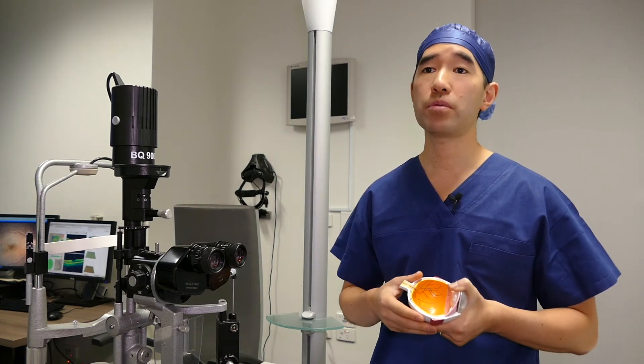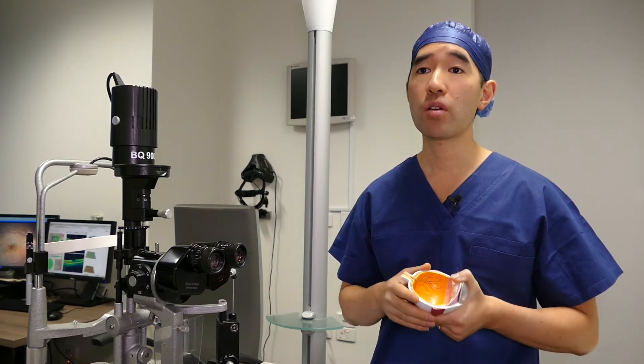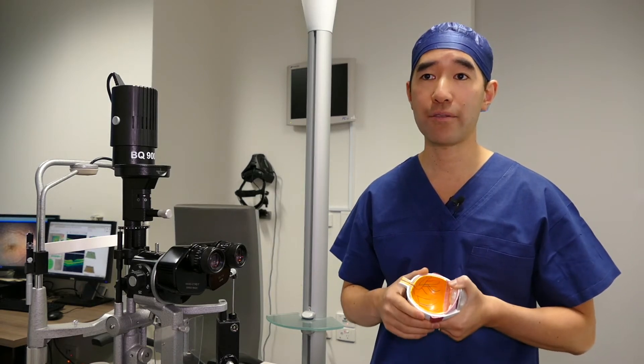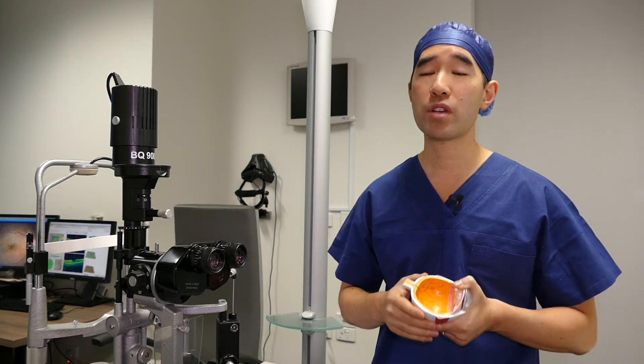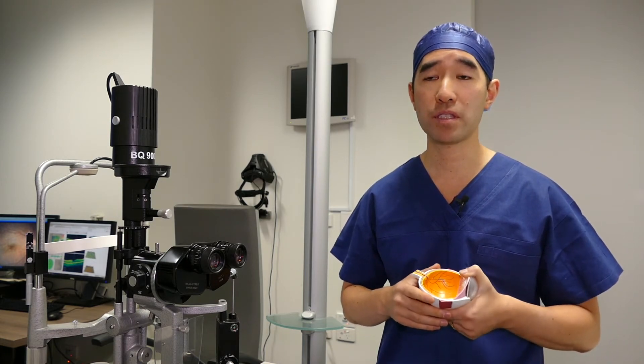Remember that treating a retinal tear won't improve your vision. It also won't reduce the number of flashes or floaters that you have. The reason why we're treating the retinal tear is purely to try to prevent this becoming a retinal detachment.